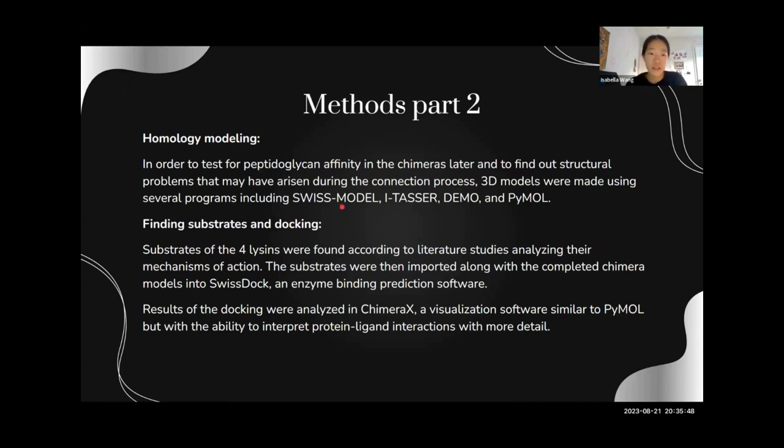After that, we did homology modeling. In order to test for peptidoglycan affinity in the chimeras, we had to find the 3D models of each chimera, and we did that using SwissModel and I-TASSER, which were both homology modeling softwares, or DEMO, which connects the two lysins together to the linker. We used PyMOL to visualize the 3D models to check for errors. Then, in order to test the effectiveness of this new drug, we used SwissDock, which is an enzyme docking prediction software, and we took the four substrates of the four lysins — which were fragments of peptidoglycan — and inputted them into SwissDock along with the completed chimeras to test for binding affinity.